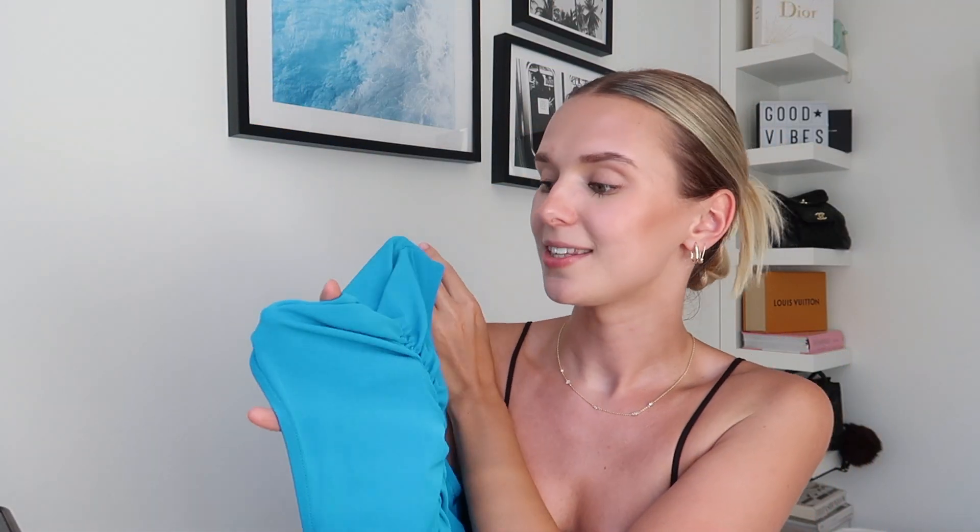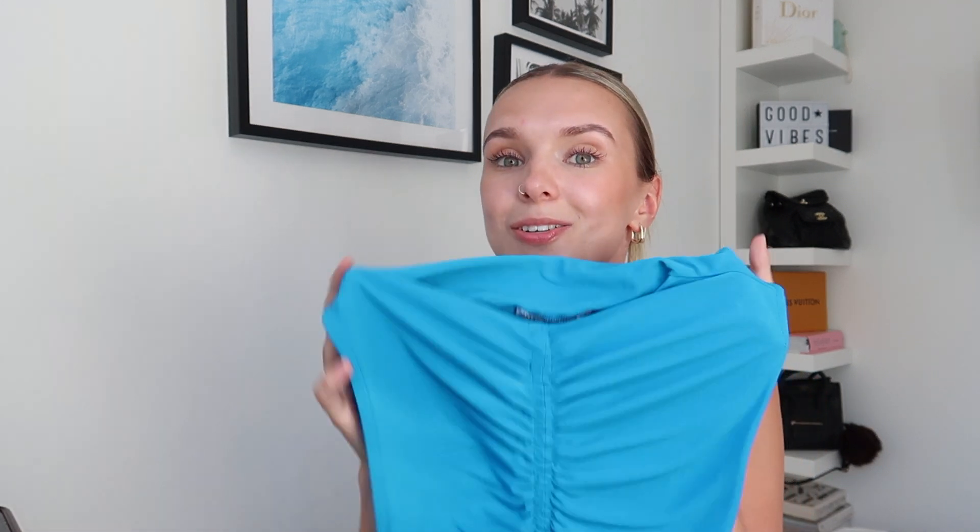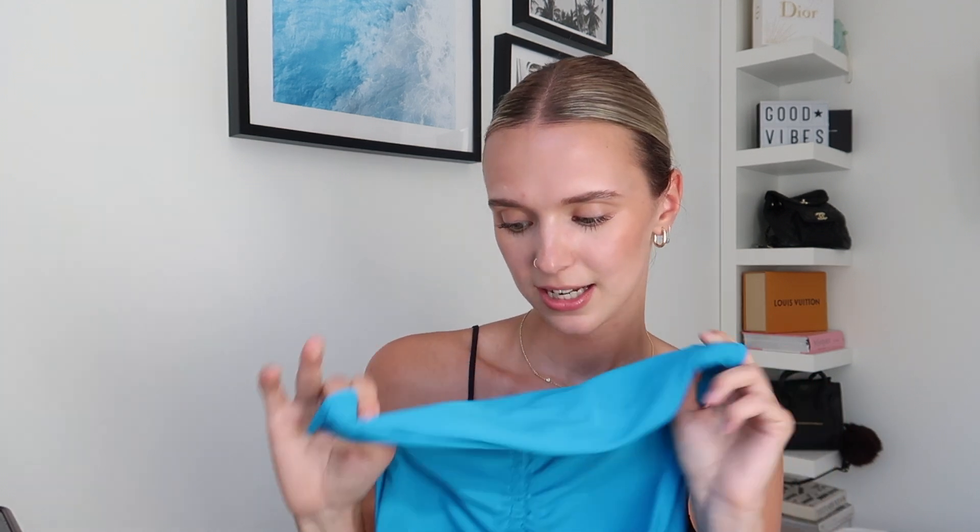I only got one thing from Zara and it's this ruched dress. From the front and the sides it's so flattering. I actually got this in the sale — it was under £15, which is really good. I also have it in black and green which I'm really tempted to get. I got this in size small and it fits really well — super flattering. I'm not going to try it on because this dress is a pain to take on and off, but I might insert a picture of what it looks like on the model.